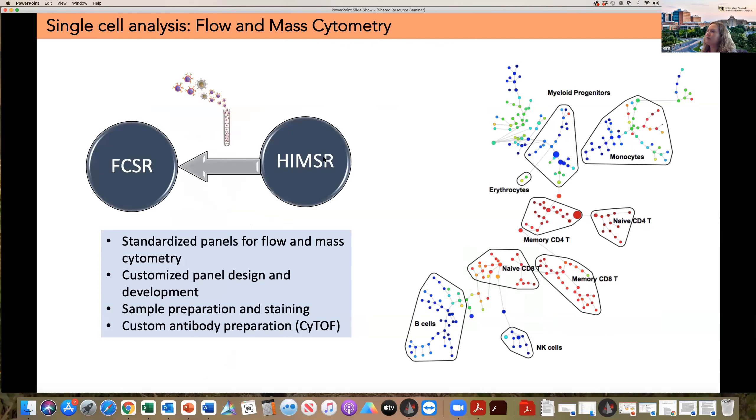Once samples are prepared, they are handed off to the flow cytometry shared resource. We have access to their instrumentation — sometimes our staff operates those instruments, sometimes their staff, depending on availability. The actual acquisition of the samples is done on the flow and mass cytometers located in the flow cytometry shared resource. We perform customized panel design, sample preparation, and custom antibody preparation for CyTOF. This is very different from Eric's services, which are concentrated on instrumentation — we're concentrated on the upfront sample preparation for investigators that don't have the expertise or don't have a lab themselves.